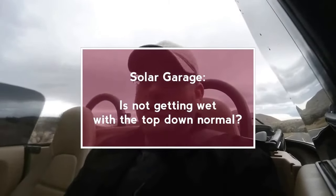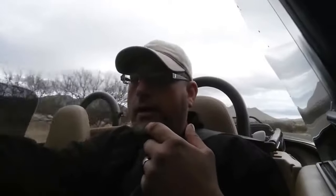This might not be a new thing to those of you who drive a convertible regularly. However, for me, this is a new experience. I was driving home with my top down on an overcast day, and it started to rain.